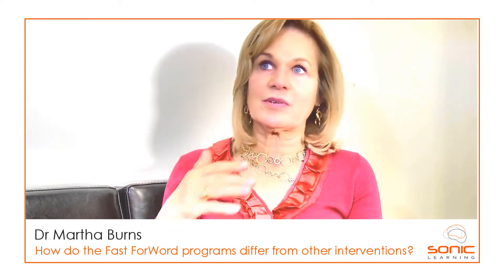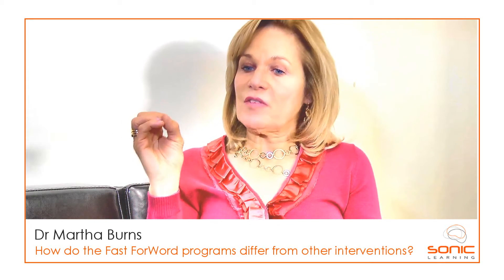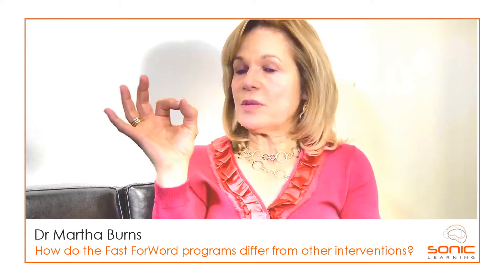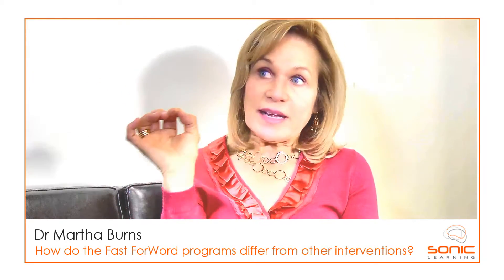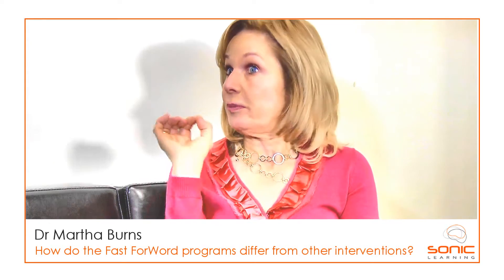Same thing with math tables, same thing with learning the alphabet. Another neuroscience principle built into Fast Forward is the importance of attention. We learn best when we're paying attention. So if you have a learning intervention where you control attention — something as simple as a start button that a child has to press before they hear a stimulus — you're using a neuroscience principle to get information into the brain better and enable the person to hold on to it better.